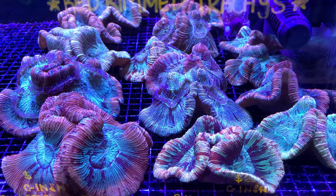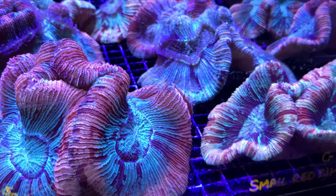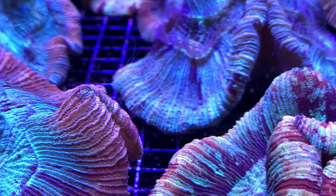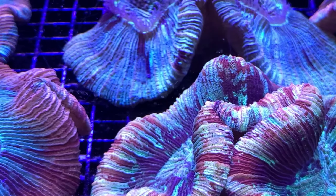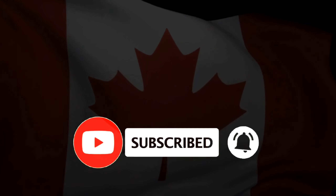And to wrap up the local reef shop tour, this is a garden of Trachyphyllias. They're absolutely stunning. I don't have much more room so I don't think I can add one, but I hope you enjoyed the tour of one of our local reef shops in Vancouver. Don't forget to like, subscribe, and hit that notification button. Have a good one everybody!